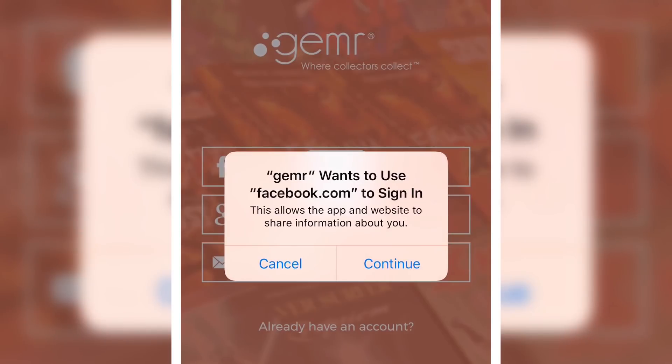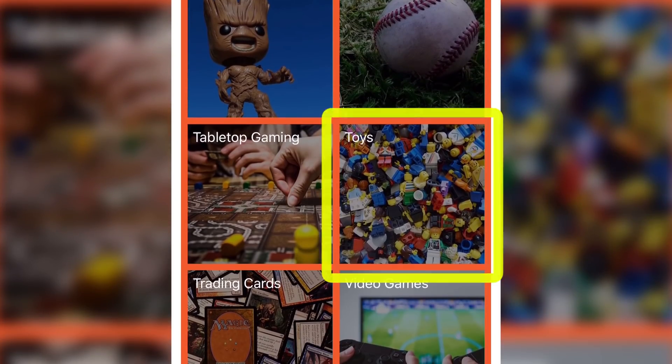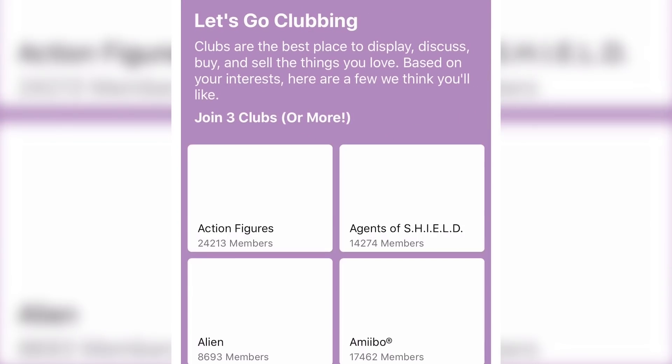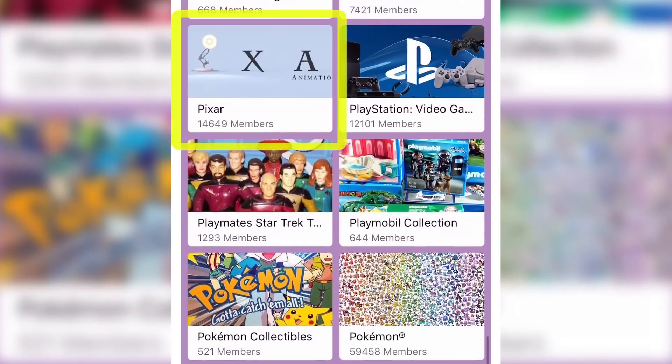Then you'll get to a screen where you can create a Gemr account by using Facebook, your Google account, or just your email address. I went ahead and went with Facebook to log in using my Facebook credentials. Gemr starts out by inviting you to select three of your broad interests. I'm going with toys because that's where we'll find LEGO, and then I'm also going to use Disney and action figures. Then Gemr asks you to join three or more clubs, and I went ahead and joined LEGO, Ghostbusters, and Pixar.